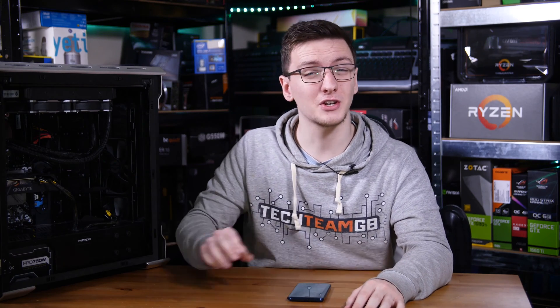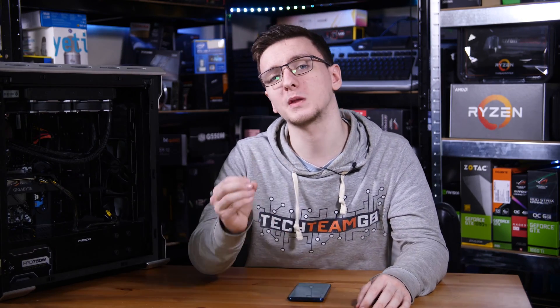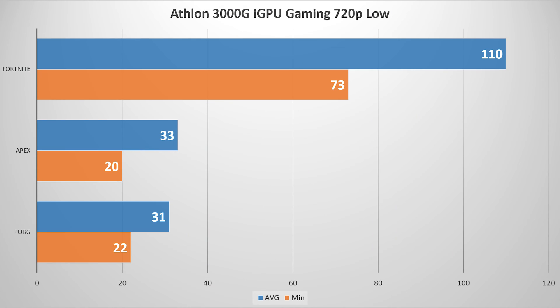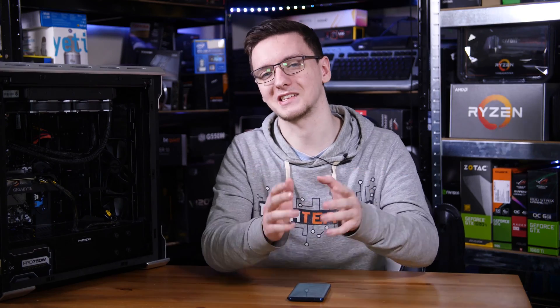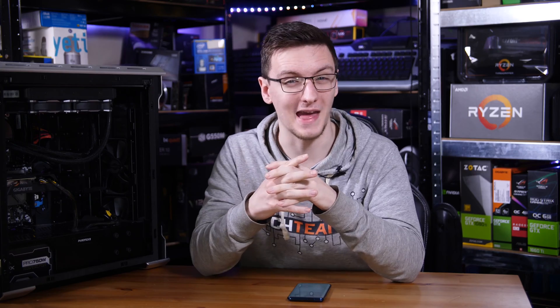Gaming-wise on the integrated graphics, you're not going to have a good time. The best case scenario is that you set everything to 720p low settings, and you might just about get 30 FPS average in games like PUBG and Apex Legends, with minimums as low as 20 or 22, which certainly isn't great. Fortnite is the exception, with about 110 FPS average and a minimum of around 70, but that's with the render scale set to 66%, so while you get good FPS, it's kind of hard to make anything out.